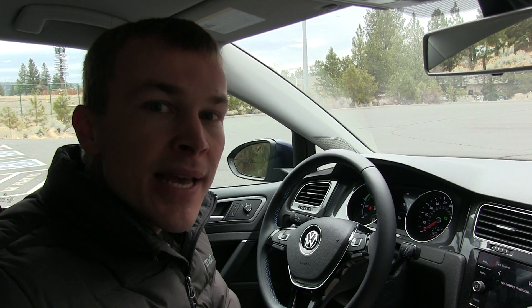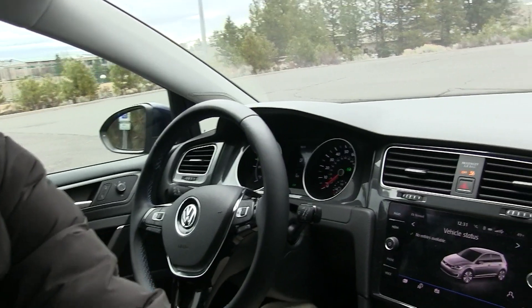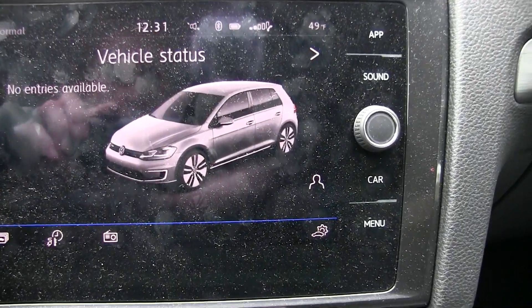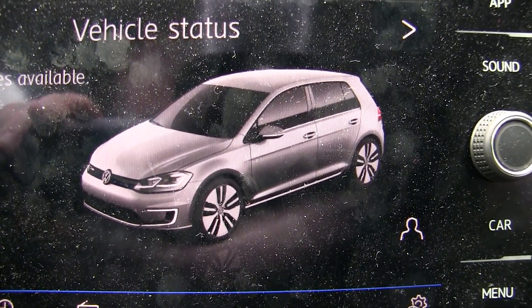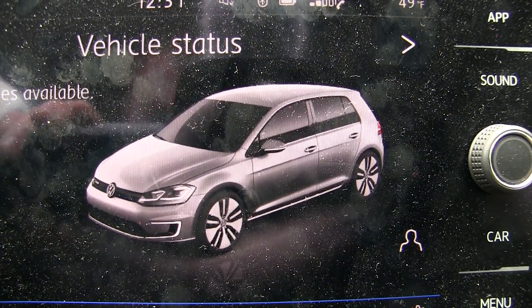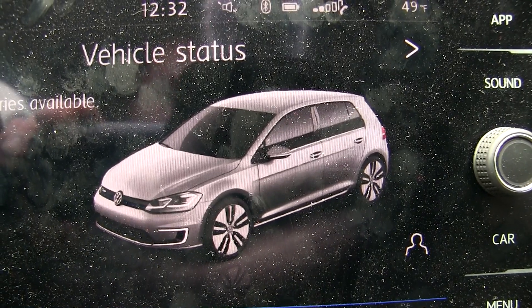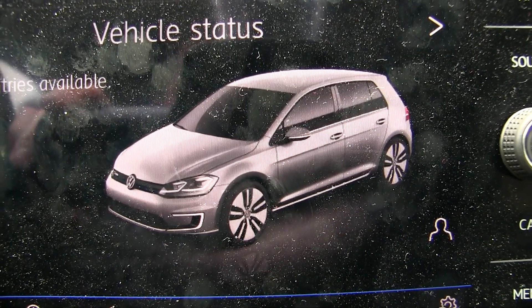To further prove my point, even Volkswagen seems to think the wheels on the e-Golf are too small — on the vehicle infotainment screen, the imagery shows a much larger wheel with a lower profile tire. In that size and proportion, I actually think the wheels look all right, and I'd probably stick with them if they came in this larger size. Obviously they're not doing that because of range, but it's much more attractive in that configuration.